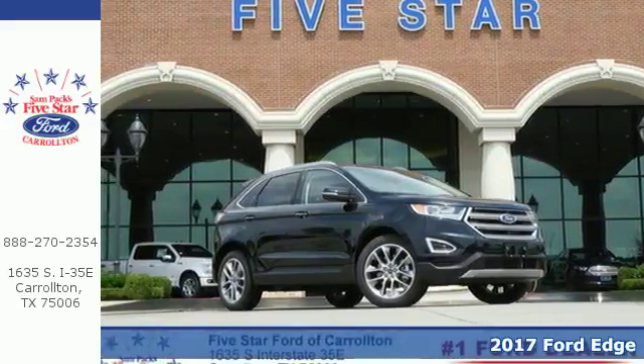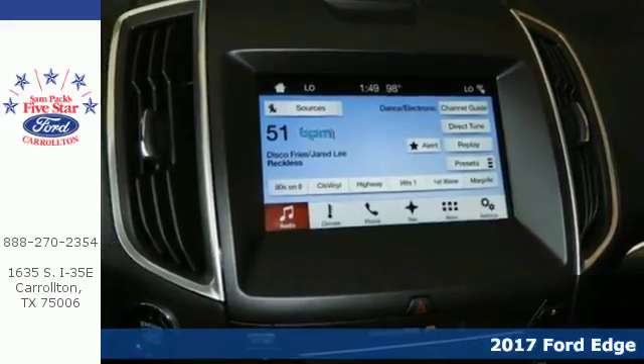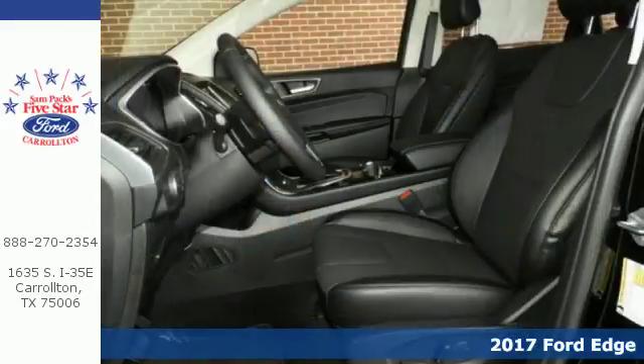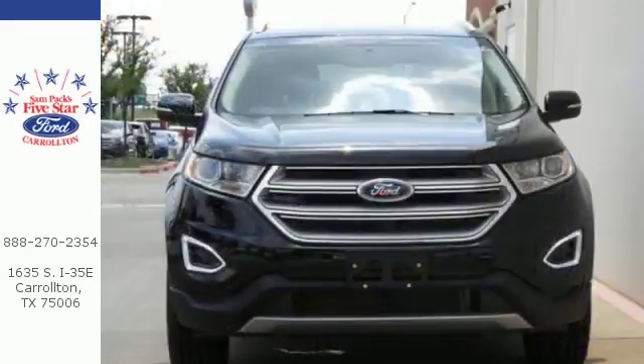Here's a 2017 Ford Edge. Your daily commute is effortless in a crossover built to be fast, spacious and fun. And with these looks, grabbing attention when you head out for the night is effortless too.